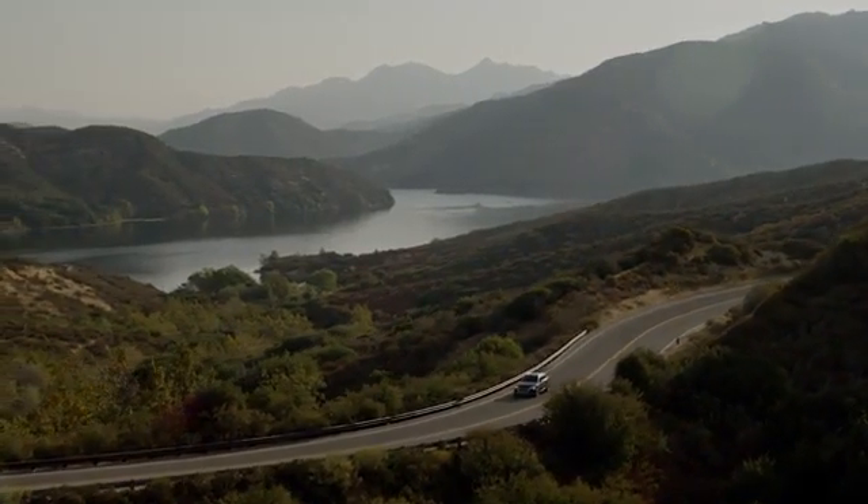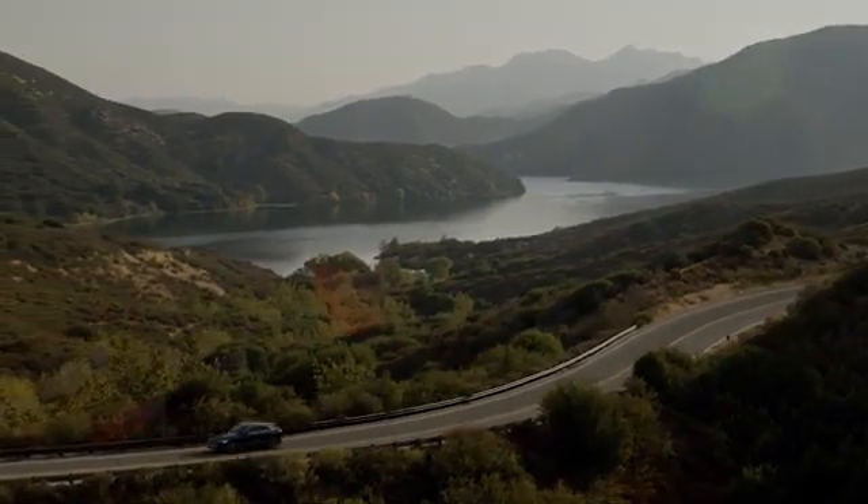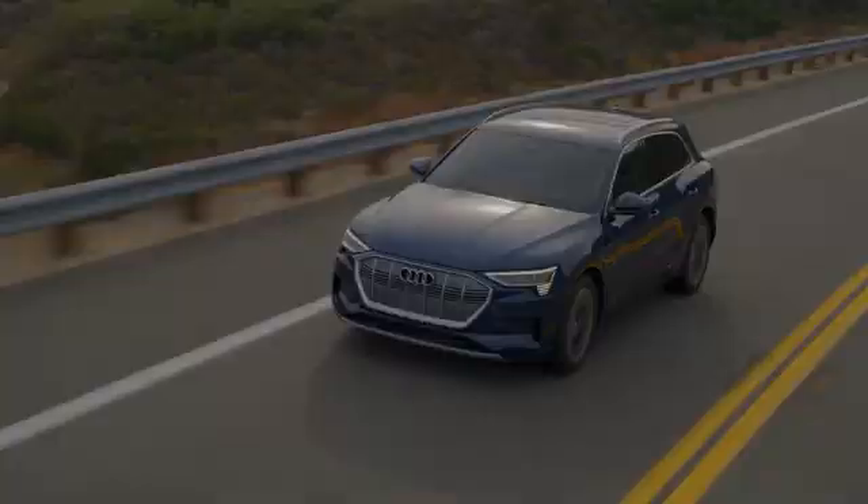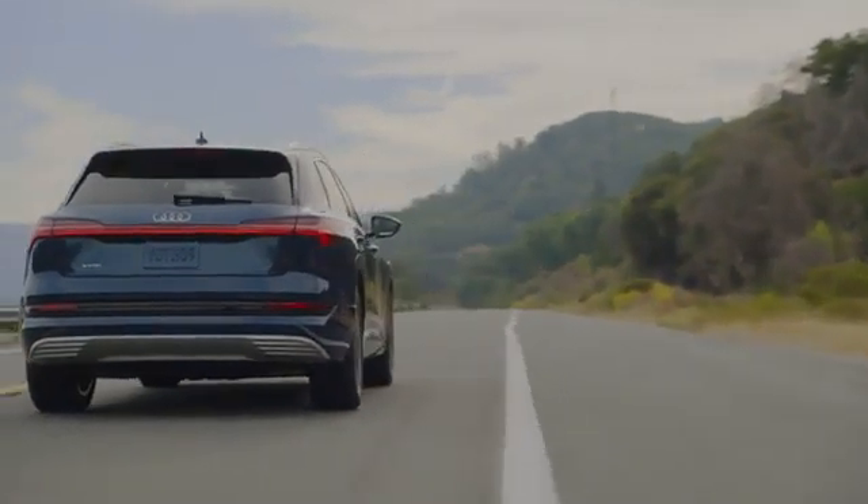A new day is dawning, the sky is clear, and the air smells fresh and clean. Birds are singing, children are laughing. It's a brave new world for driving, and your Audi e-tron is making it possible.